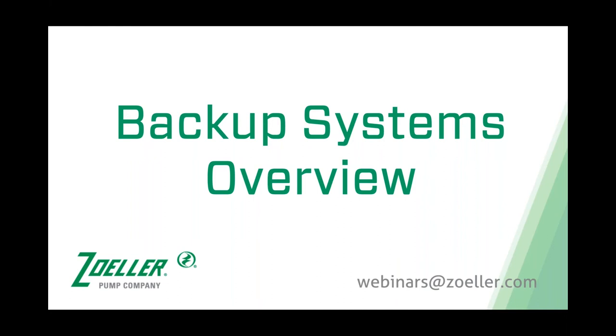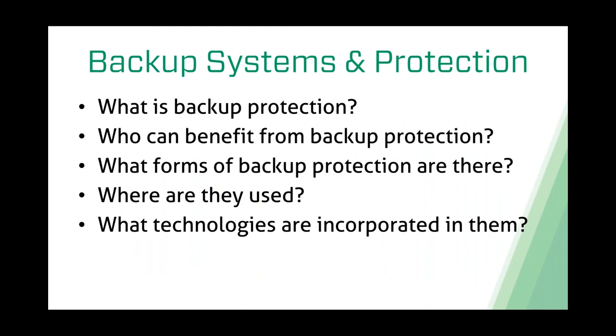That's a little bit about me. Today we're talking about backup systems and protection. When we talk about backup protection, Zoller has done well on the sump pump side for so long that most folks just associate backup protection with a backup pump for a sump pump. But there's a lot more to backup protection and many different applications where some form of it can be used.